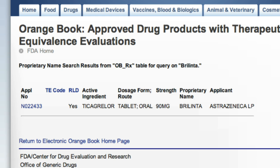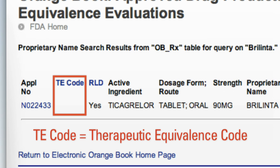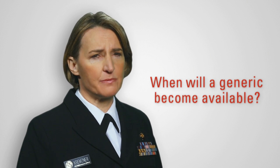We get one result for the Ticagrelor 90 mg tablets by AstraZeneca. We can already tell from this screen that there are no generic equivalents approved, because the column titled TE Code, which stands for Therapeutic Equivalence Code, is blank. One question I know we get a lot as follow-up to this page is how pharmacists and patients can tell when a generic might become available for Brylinta in the future. Can you speak to this?